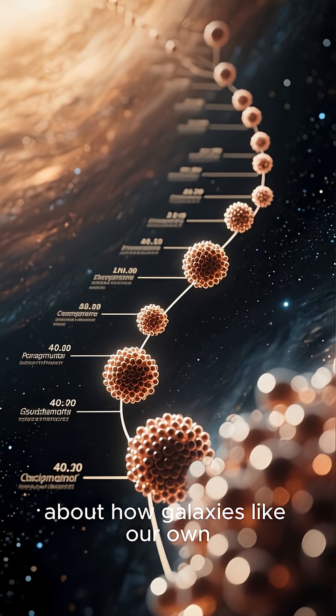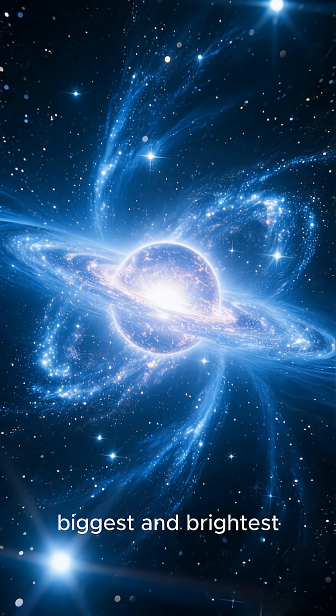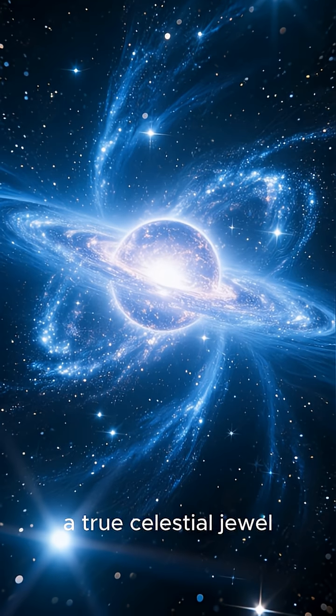Studying them gives us clues about how galaxies like our own Milky Way were born. Omega Centauri is one of the biggest and brightest globular clusters visible from Earth — a true celestial jewel.